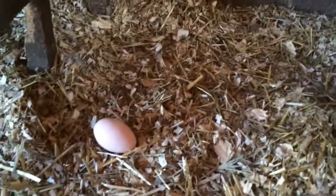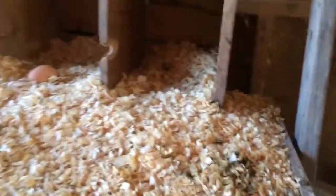No eggs today up there, but there is one down here on the floor. I hope you enjoyed that little video tour of our coop. We'll see you next time, thanks.